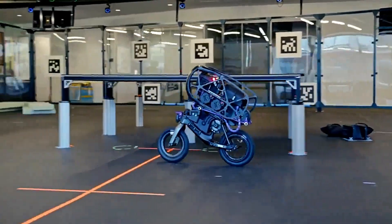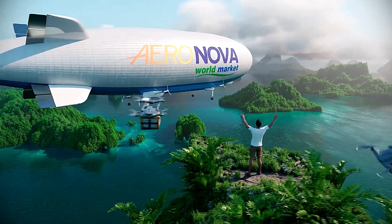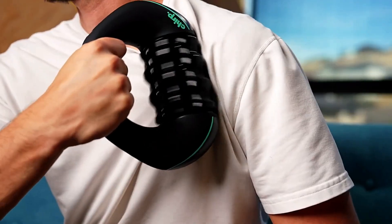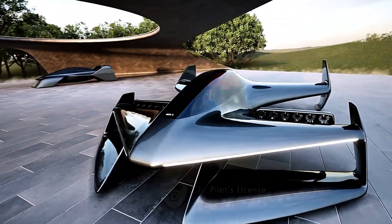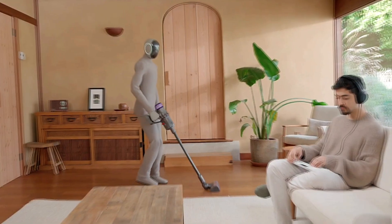Hi everyone. Today we're taking a peek into the future with some futuristic innovations that are set to completely change the way we live, work, and play. Get ready because these mind-boggling concepts are about to blow your mind. Let's dive in and see what tomorrow looks like today.